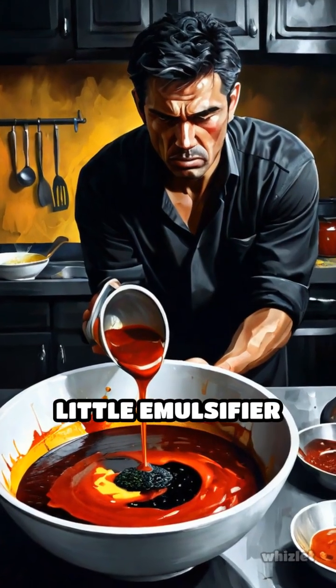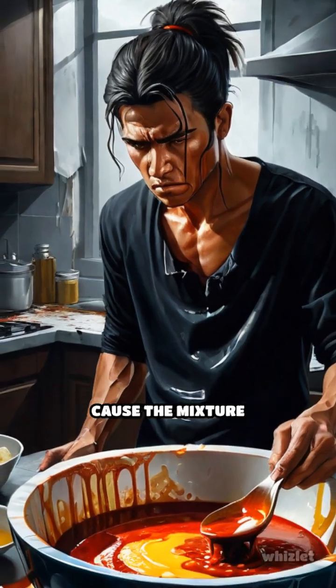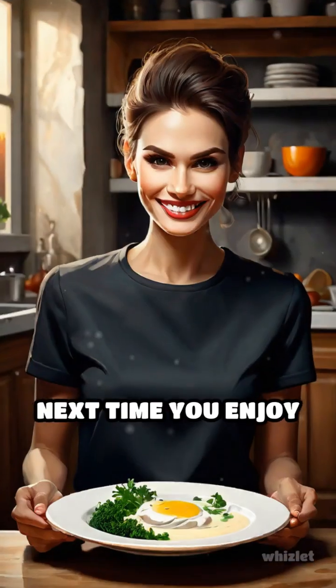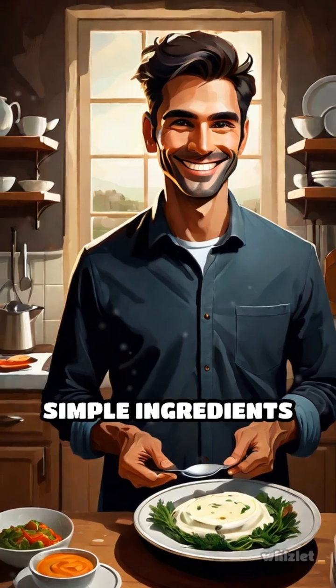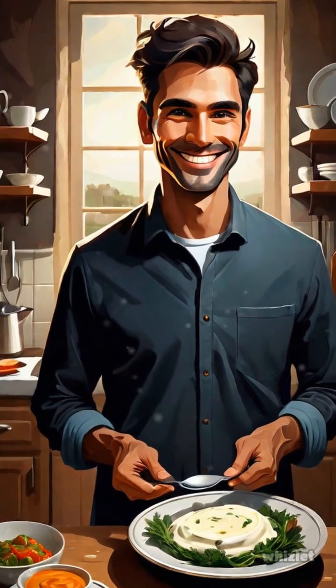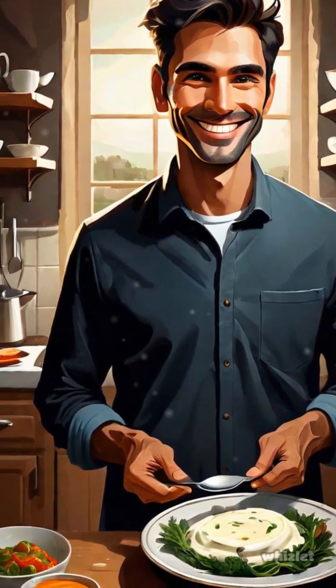The balance is delicate. Too little emulsifier or too much oil can cause the mixture to break. Next time you enjoy a creamy dressing or rich sauce, remember there's real chemistry at work, transforming simple ingredients into culinary masterpieces through the marvel of emulsification.